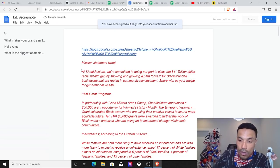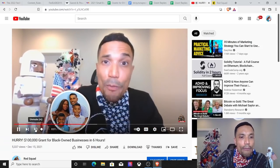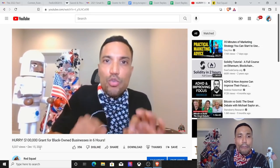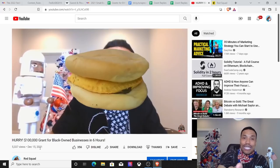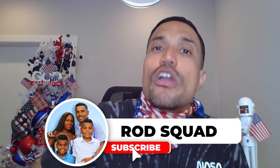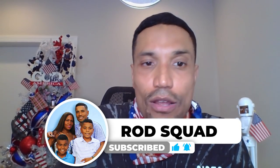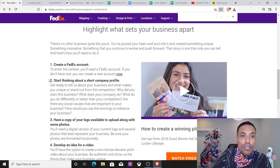I've written all of my responses to the questions asked in applications to other grant programs, such as that $100,000 program for Black-owned businesses that I vlogged about back on December 15th, 2021. Many of the questions that grant administrators post in these applications come up time and time again. Take a look at what they want you to put together for the FedEx $50,000 grant program.